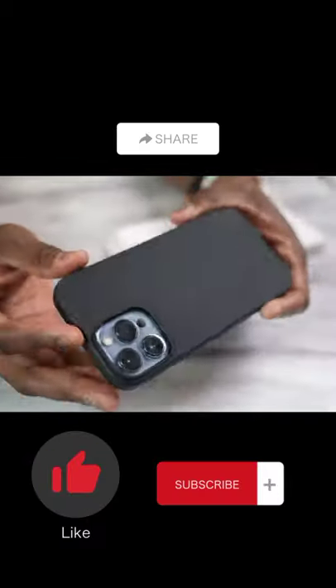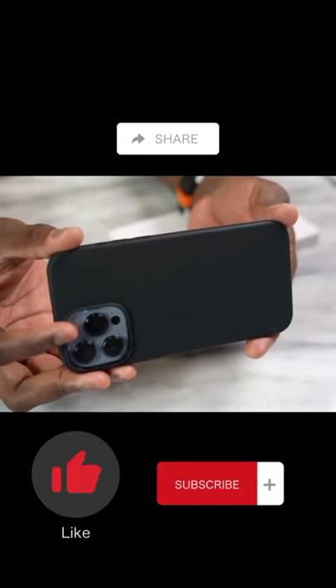Please like, share, and subscribe for more uploads like this.